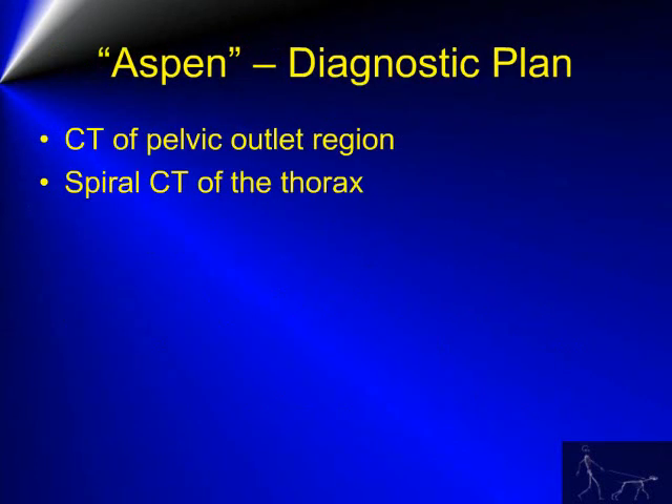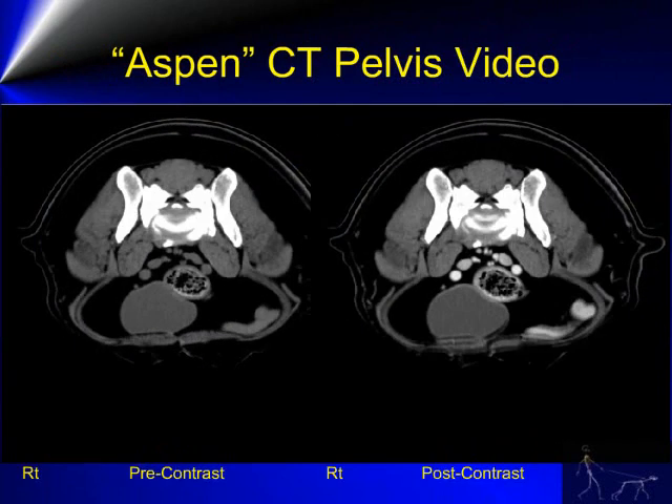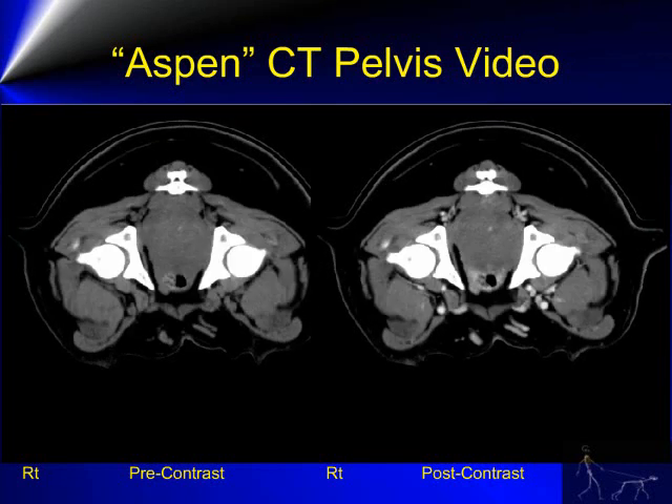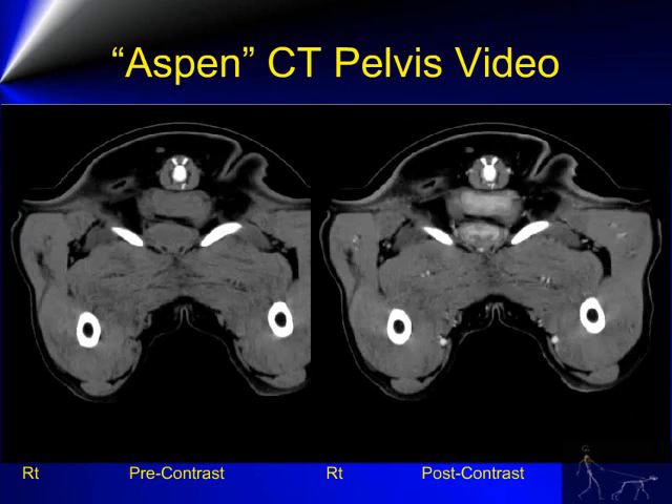A CT of the pelvic outlet region was performed, and at the same time a spiral CT of the thorax was also performed. These are video clips showing a pre-contrast exam and post-contrast examination of the caudal pelvic region in the area of the mass lesion.